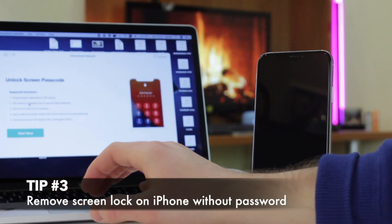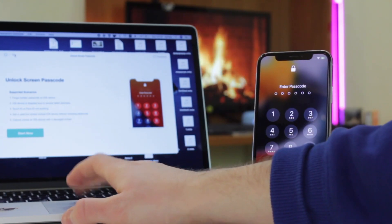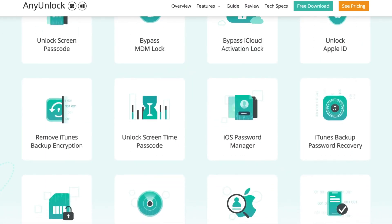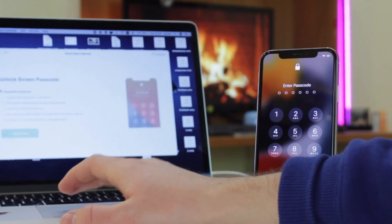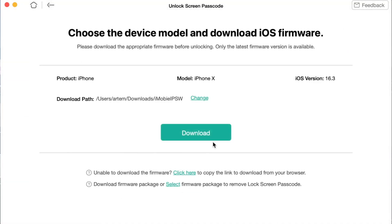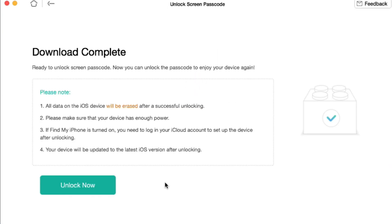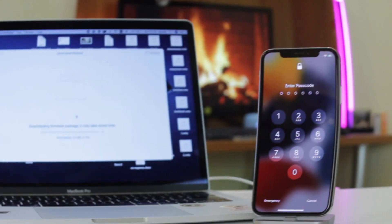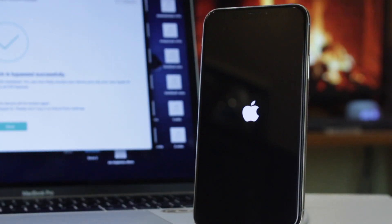Last but not least, the third method will definitely help you fully unlock your iPhone that requires a digit passcode. Simply download iMobie AnyUnlock utility on your PC or Mac via the link in the description below. Open the application and connect your device to the computer via USB or Type-C cable. Then select the 'Unlock Screen Passcode' option and click the 'Start Now' button. When the original Apple firmware is downloaded, proceed with the 'Unlock Now' button and wait patiently till the process is done. And here we go — you can easily use your device without any passcode.